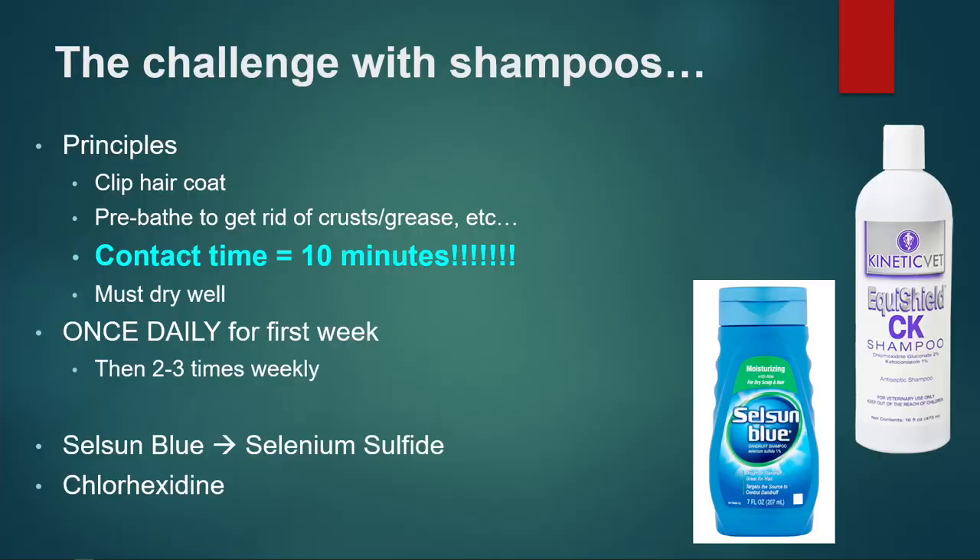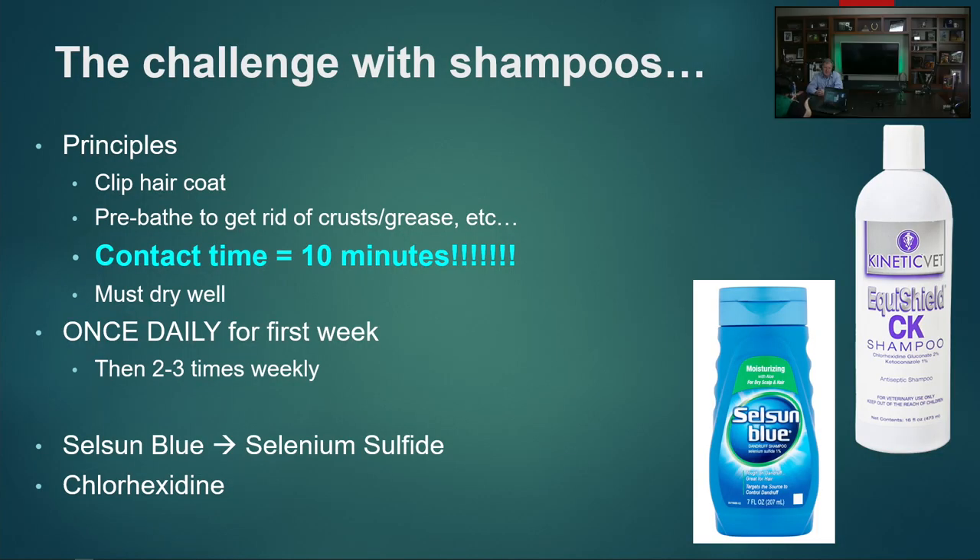As far as topicals go, I want to talk about shampoos. Medicated shampoos are great, but they have some difficulties. They can keep the leg too wet, and for a medicated shampoo to be effective, it technically needs to sit on the skin for 10 minutes. I always set a timer for 10 minutes when I lecture to clients, and everybody says they never do that. Medicated shampoos are cool when they work well, but I think they're difficult to do well. I'm much more of a user of lotions, potions, ointments, and sprays.